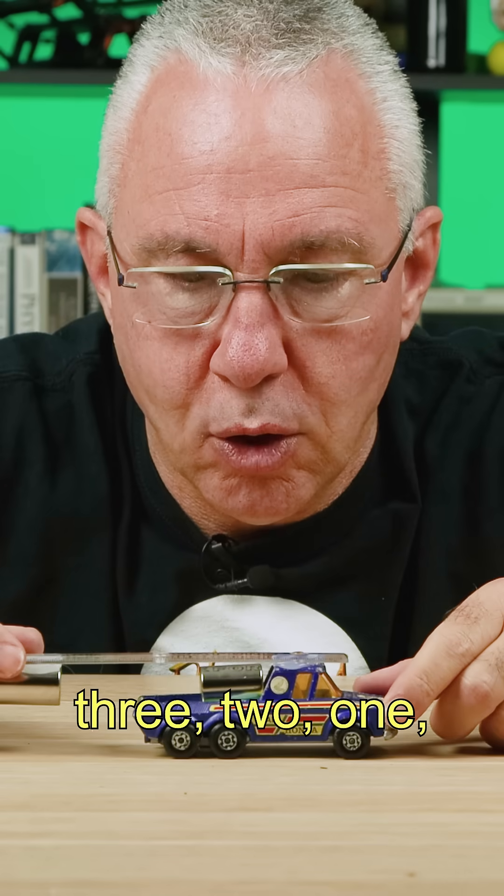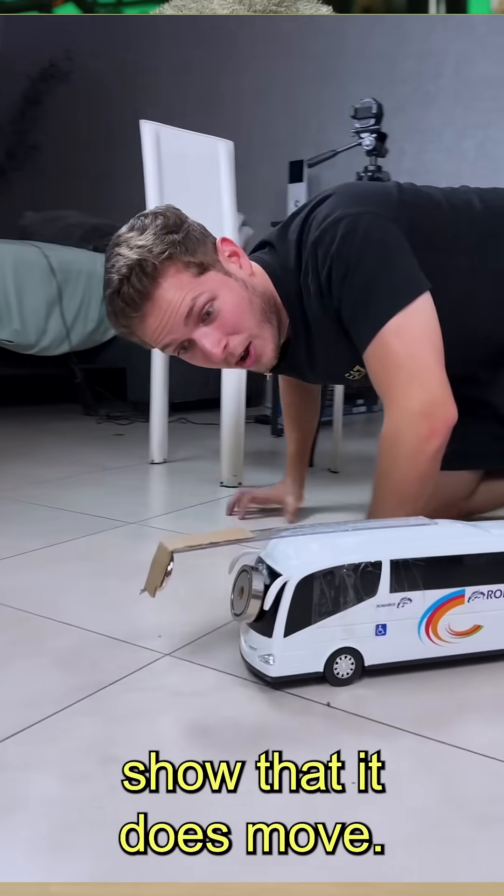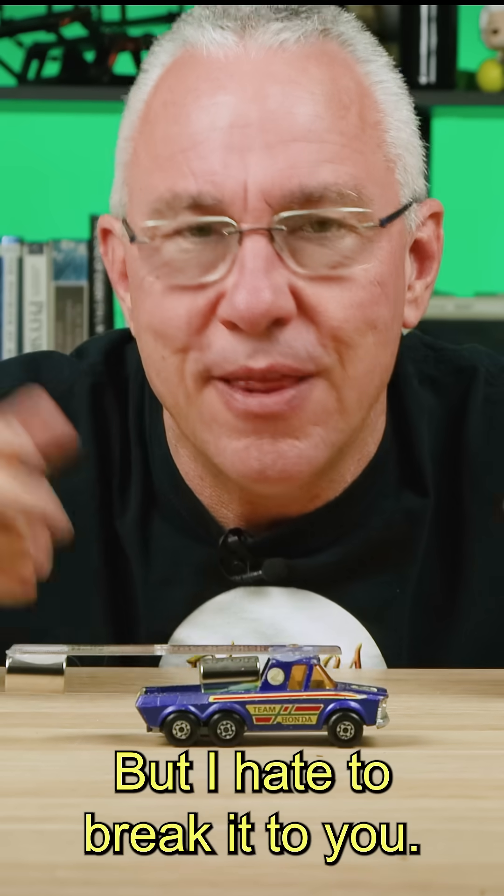Three, two, one. Nothing happens. Now there are a number of videos online that show that it does move, but I hate to break it to you, they're fake.